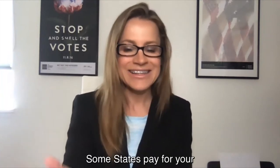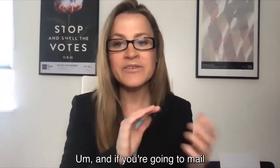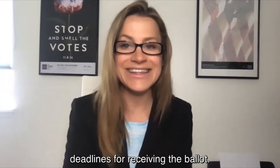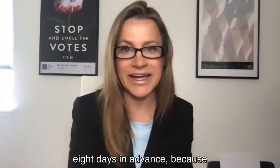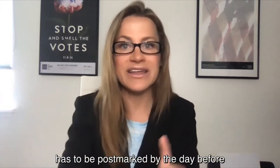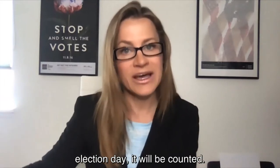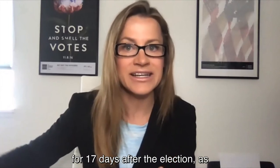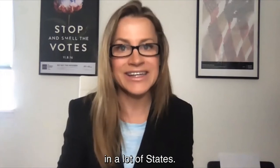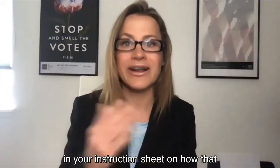Of course you can also mail it back. Some states pay for your postage, some don't, so make sure you know how much postage is needed. If you're going to mail it back, understand your state's deadlines for receiving the ballot. If it has to be received by election day, mail it back at least eight days in advance to make sure it has time to get through the postal stream. Some states accept postmarked ballots — meaning it just has to be postmarked by the day before or day of the election and received within a certain period after. California accepts ballots for 17 days after the election as long as they're postmarked on time, but that's not the case in most states.